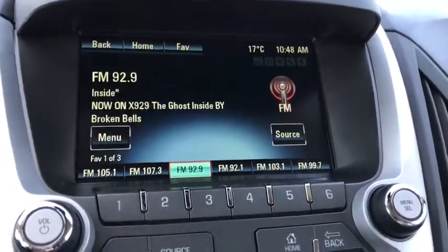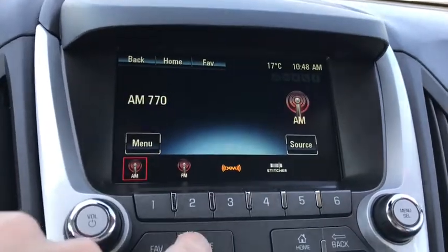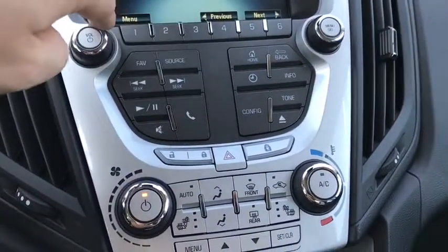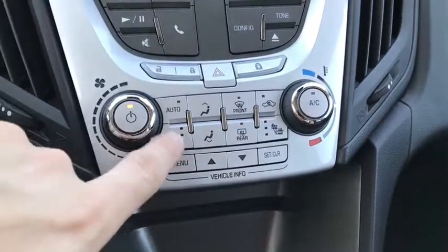The center touch screen comes with AM, FM, and XM satellite radio. You can also pair your phone. Below that you have all your different controls — volume and tuning controls, your climate control settings, and heated seats.